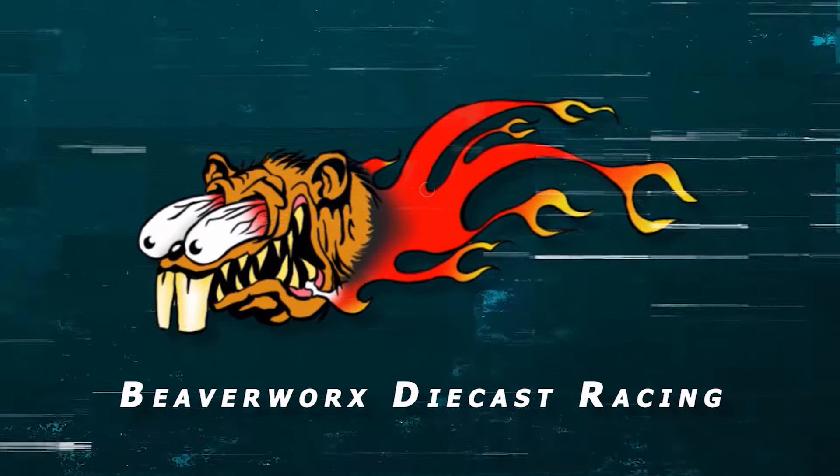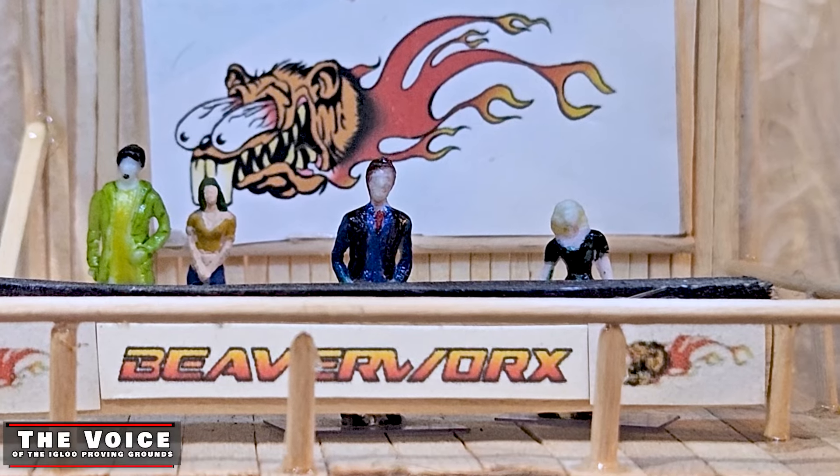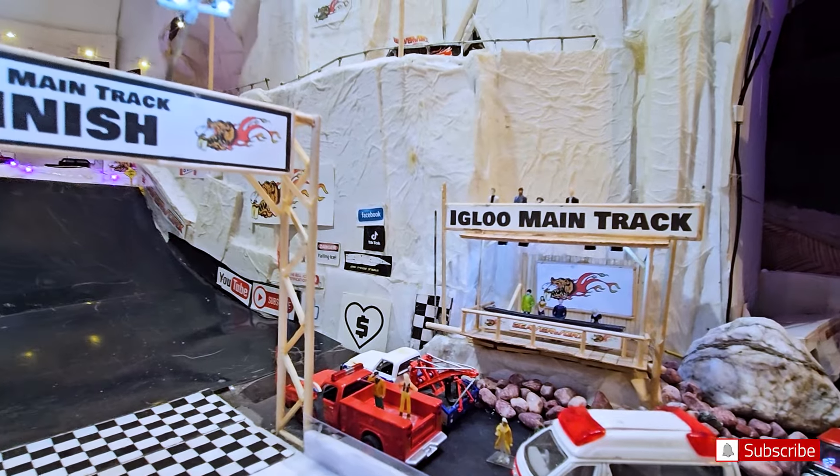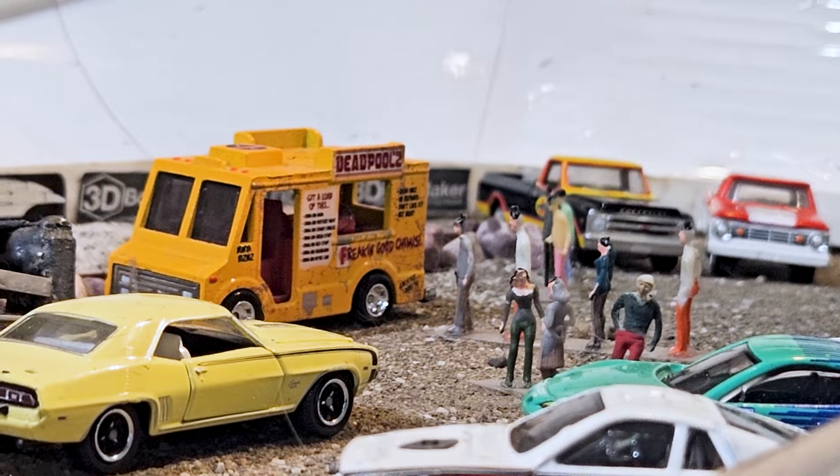Beaverworks Diecast Racing, your source for diecast racing action. Welcome back, diecast racing fans and all you beaver lovers out there in the world. We are back at the main track to do some mainline review.